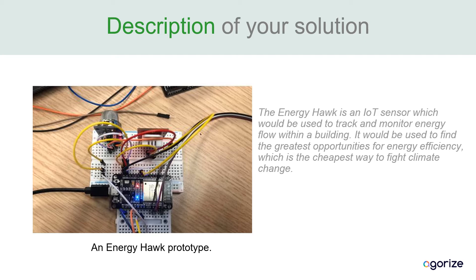Here we have an Energy Hawk prototype, which is basically just a set of sensors that help track how much energy is leaving the building from where in the building the sensor is located.